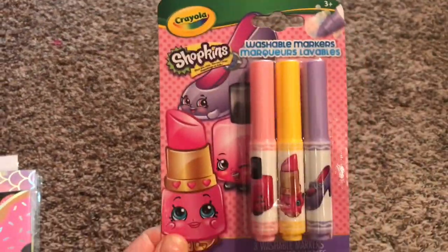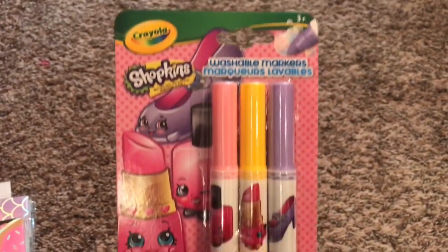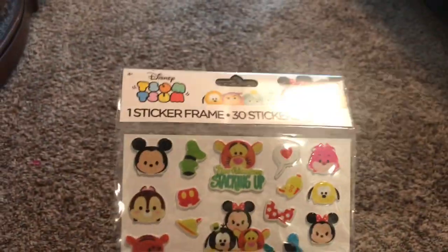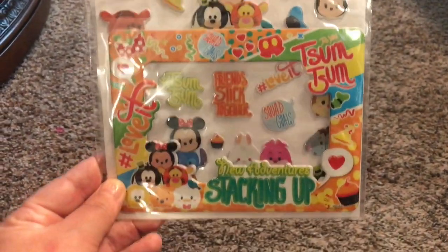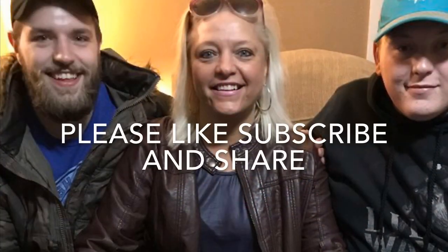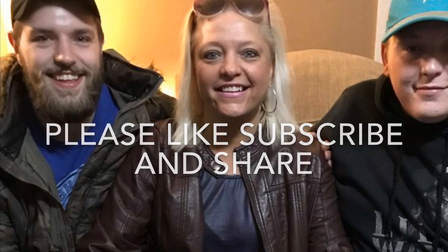We have all the Shopkins markers that they have out so far, and this was a new one so I picked it up to have for our set. There was only one of these left so I thought I better grab it for our sticker collection — it's the Sum Sum stickers. It's got a sticker frame in it and 30 stickers.